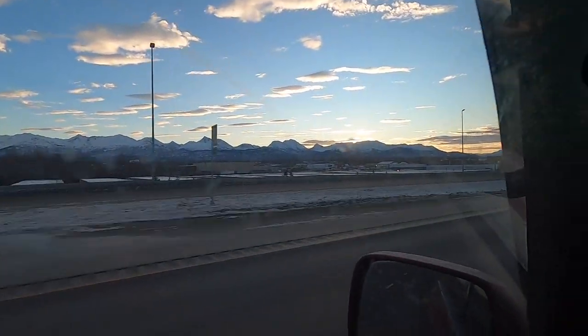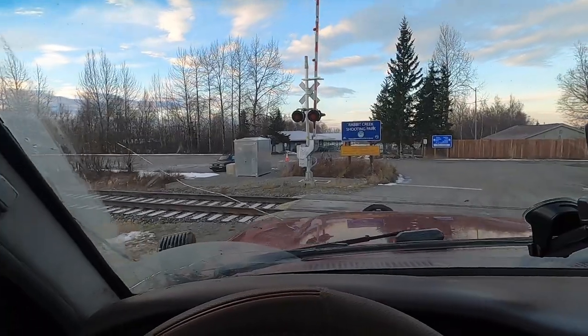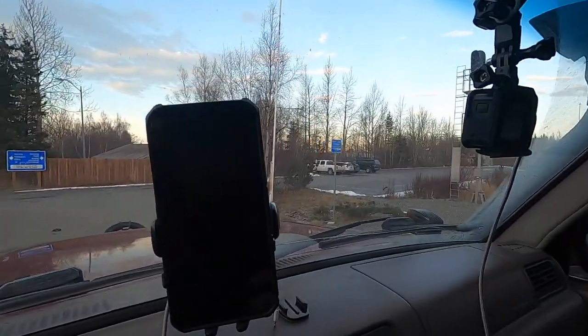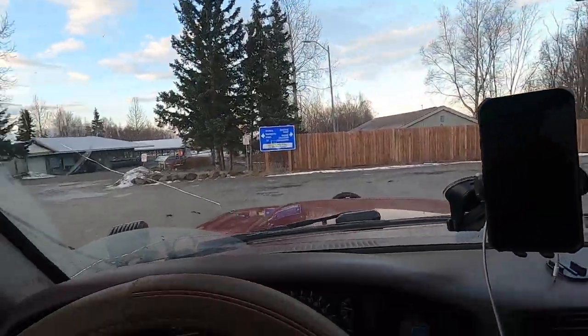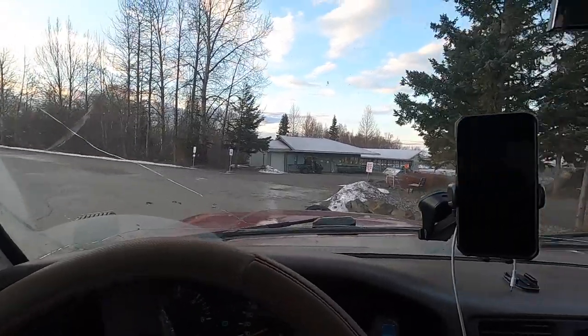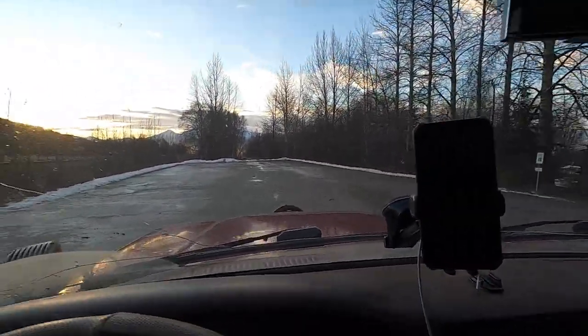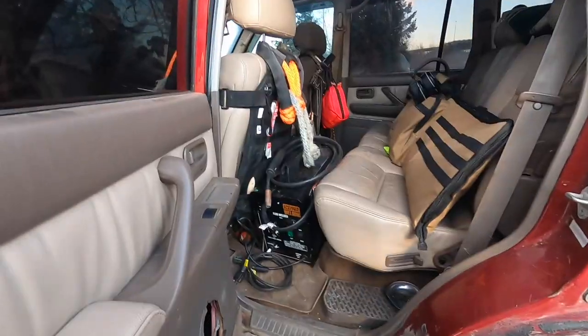Beautiful morning. Here's the shooting range and I only see one car out here, so it looks like we might have the range to ourselves. Over here you have some staff parking and then some educational classes that they do, so it's always nice to have the range to ourselves. This is it — Rabbit Creek Shooting Range. Let me give you guys a quick tour.